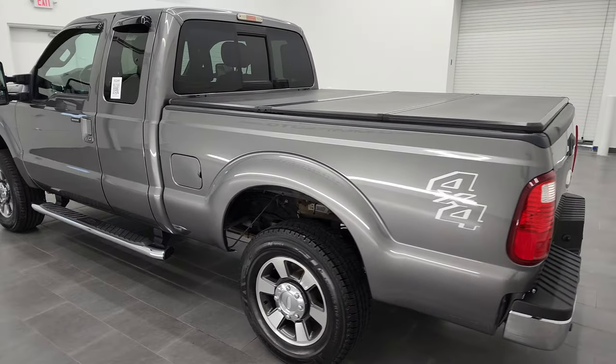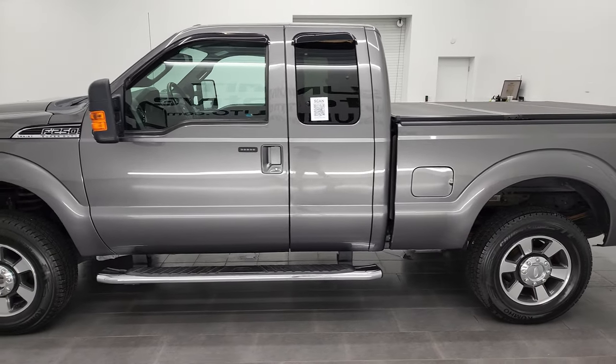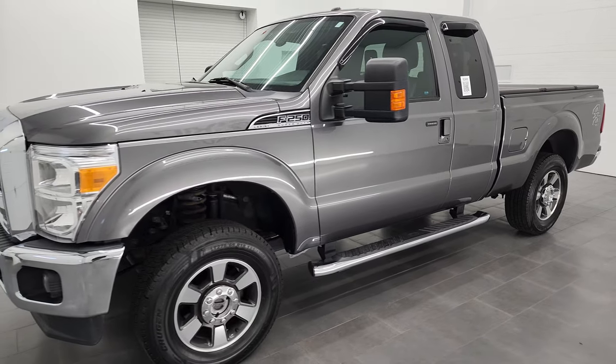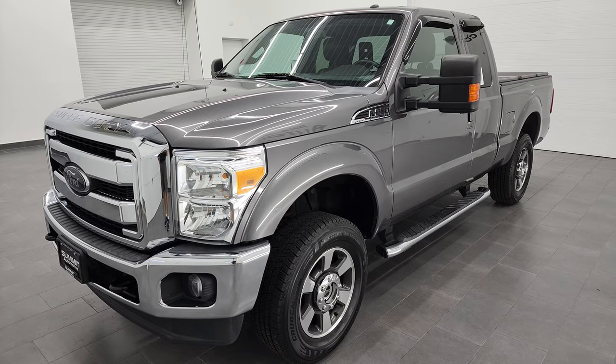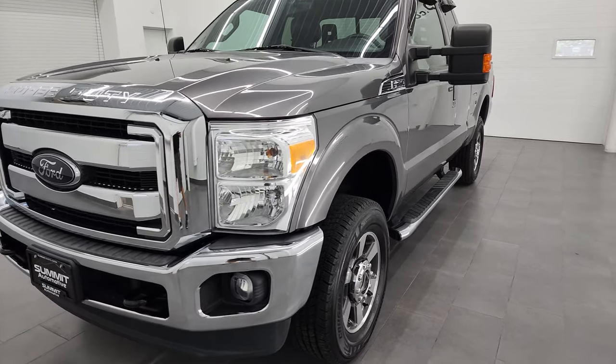This 2012 Ford F-250 has the 6.2 liter V8 gas engine. This truck has been fully safety inspected by our service shop per the state of Wisconsin inspection process. It has a fresh oil and filter change, all the fluids have been checked and topped off, and this truck is 100% ready to go.